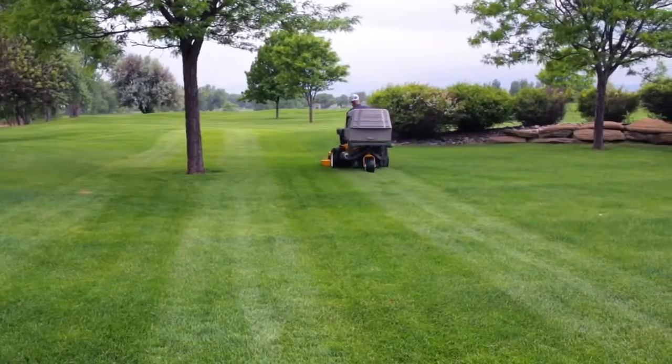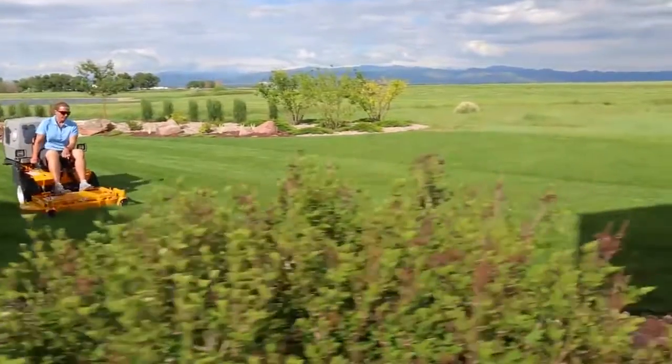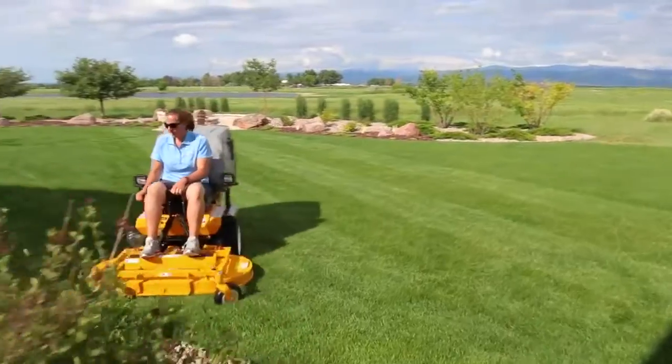Above all, a lawn mower should do one thing well: cut grass beautifully. The Walker does not disappoint.